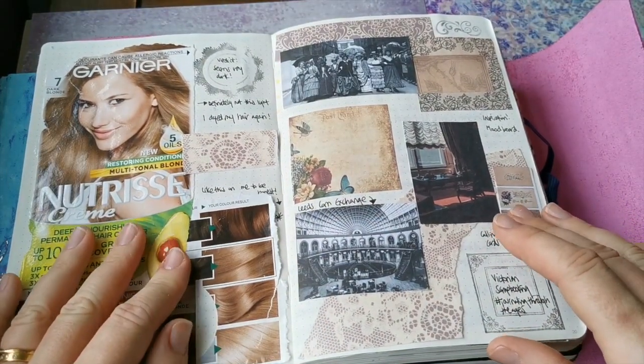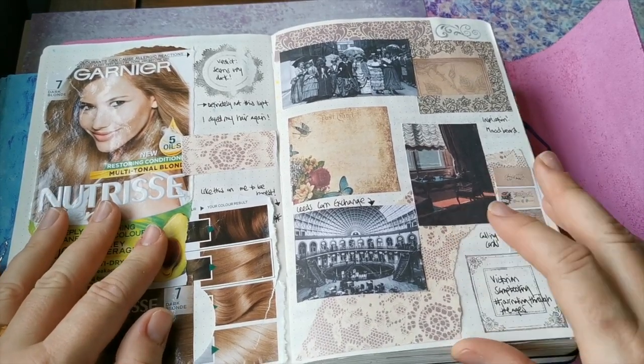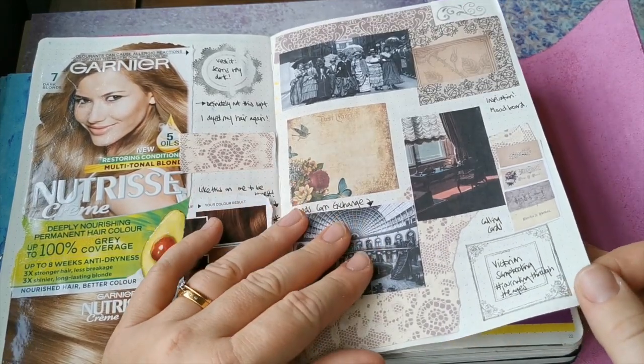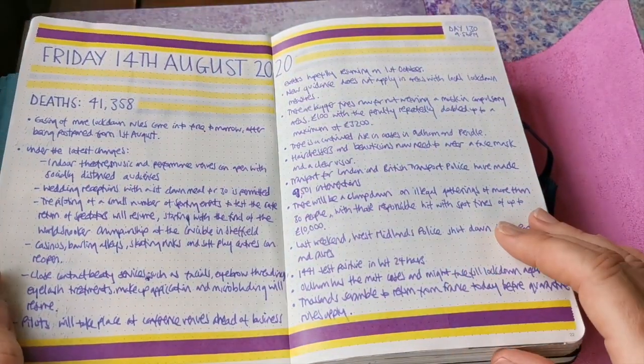I must have dyed my hair again - I keep changing the color using these home dye kits, so I made a note there. This was the Victorian scrapbooking theme, so again I had some items left over from my spread - waste not, want not.